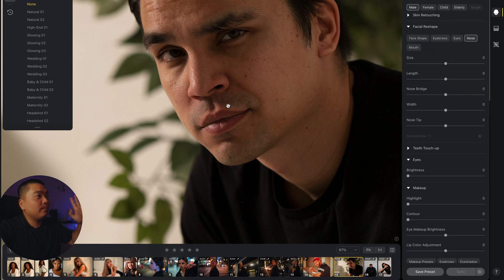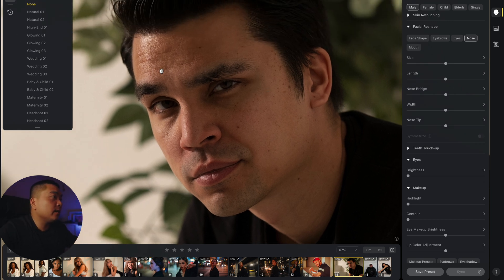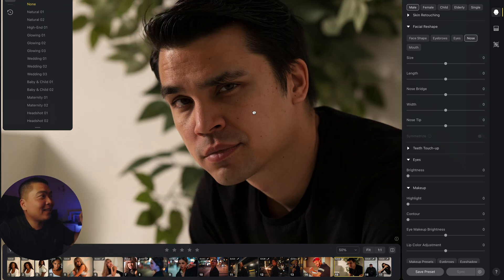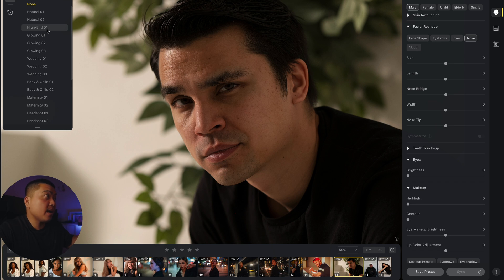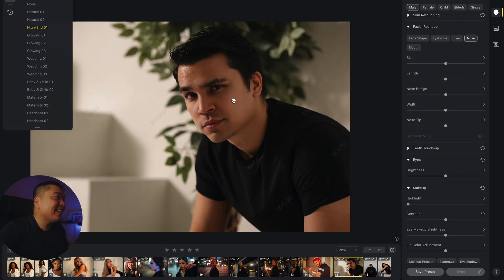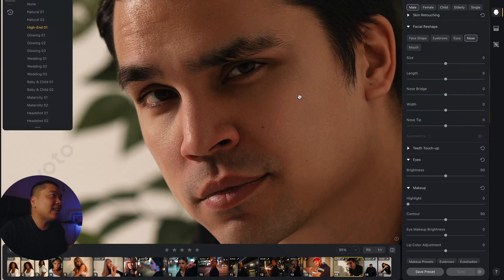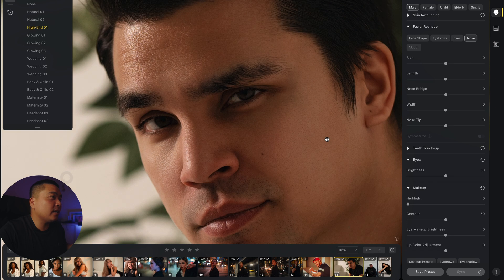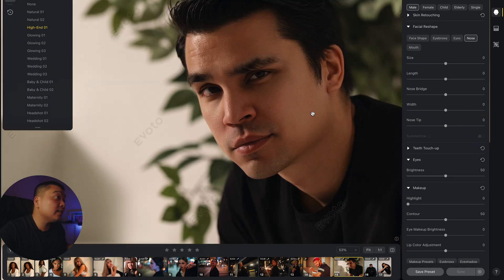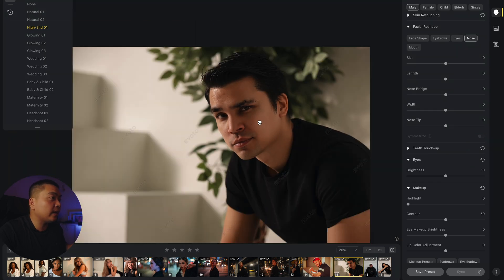Now I want to show you my friend Jake — we're going to do the high-end retouching on him. He has a lot of dark areas, dark circles, smile lines, and eye bags. Look how quick that was — they made Jake look so freaking good! They got rid of some wrinkles, got rid of all the blemishes, and he still retained all the details on his face. That's amazing.